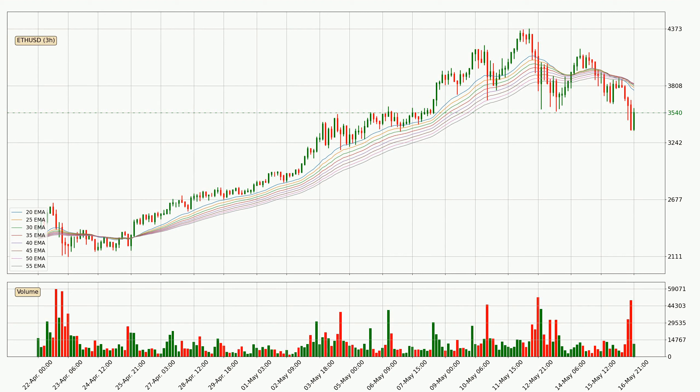Looking at the three hourly exponential moving averages, the current price is below the three hourly ribbon, which is generally bearish and the ribbon could play as a resistance, so it is to watch if the price will bounce off it or break it. The current price to watch is around 3,821. Nevertheless, a trend change can be expected owing to the ribbon being compressed, which means that the trend is currently not very strong.